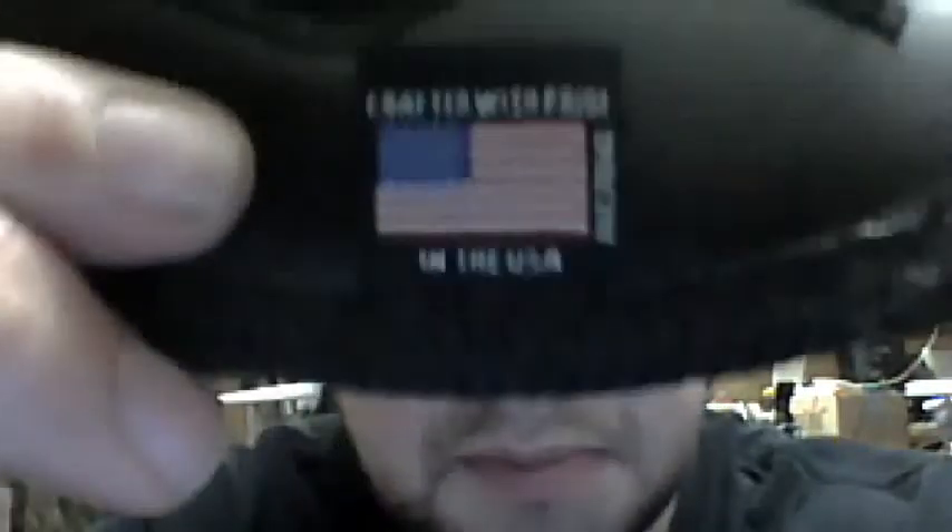It is a good holster though. I would definitely recommend it if this is your type of holster — check them out, they make a great product. And a big bonus: it's made in the USA, crafted with pride. So that's one good reason to check them out if you don't have another one.